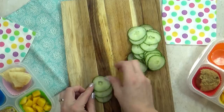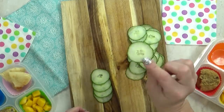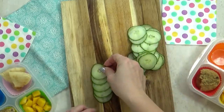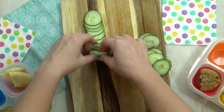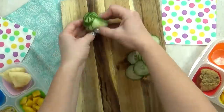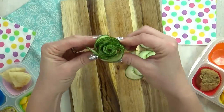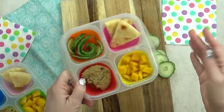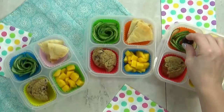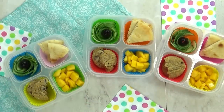I'm gonna take my cucumber and with my mandolin slicer, I'm going to slice them very, very thin. Then I'm going to stack them up in a line, and as tightly as I can, I'm going to roll up the whole thing. This kind of worked — it definitely wasn't as easy as they made it look on the YouTube video. It kind of wanted to fall apart. But by adding it to our lunch box, it'll keep it in that shape. And then just for fun, I'm gonna stick one black olive down in the center of our flower.